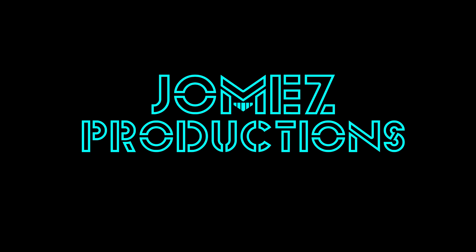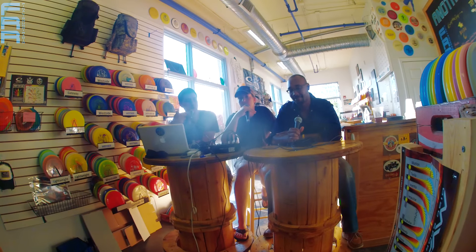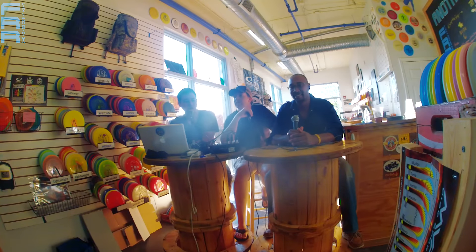Welcome to coverage of the fourth annual 21-Hole Salute presented by Jomez Productions and Final Round Radio. I'm Andy Goh of Final Round Radio, joined by Kevin Burgess and Kevin Keith, also of Final Round Radio. Fellas, what are you looking forward to here with the 21-Hole Salute?